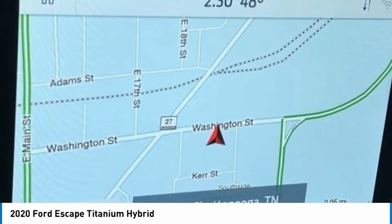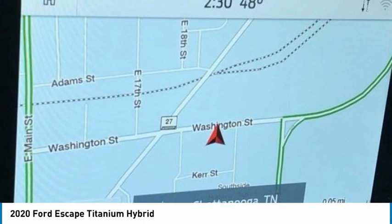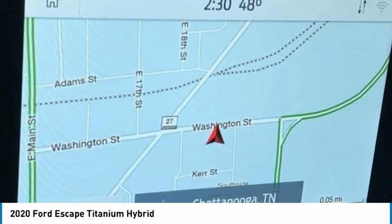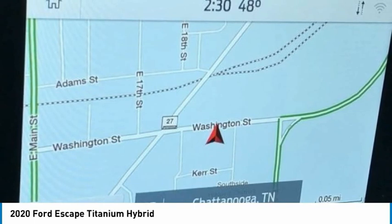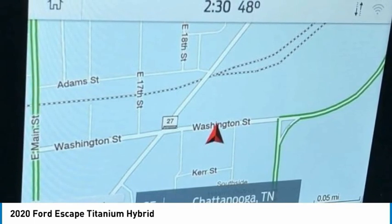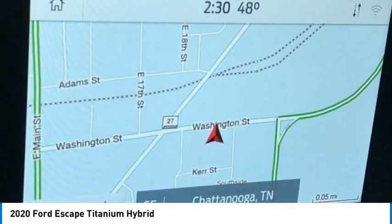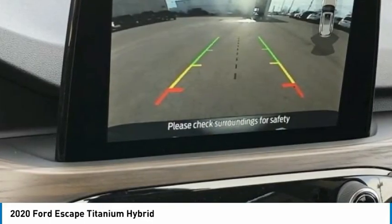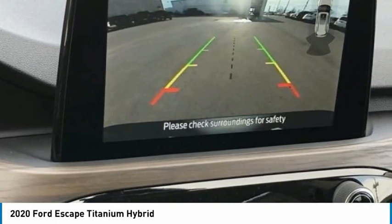Bumpers: Body Color, Compass, Cruise Control, Delay-Off Headlights, Driver Door Bin, Driver Vanity Mirror, Dual Front Impact Airbags, Dual Front Side Impact Airbags, Electronic Stability Control, Emergency Communication System: SYNC 3 911 Assist, 4-Wheel Independent Suspension.